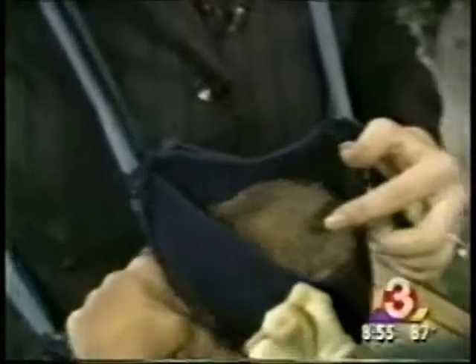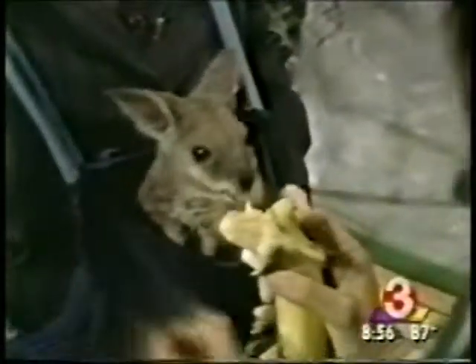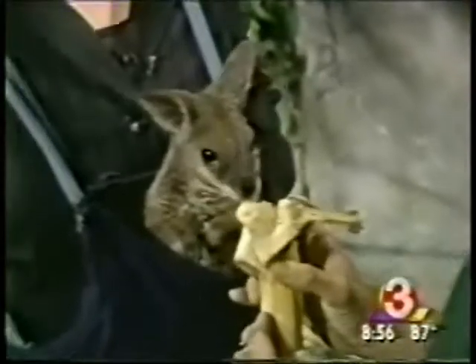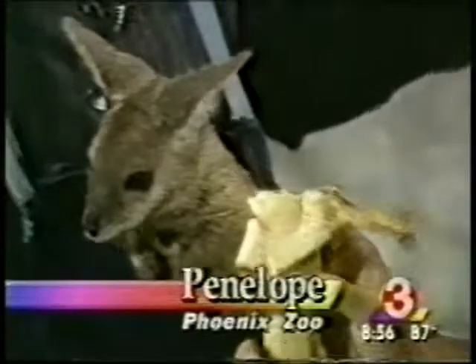This is Brooke Bessison from the Phoenix Zoo — I always forget to introduce you! She's excited. Now, why are they normally found in places like Australia? Is it the climate, the land?